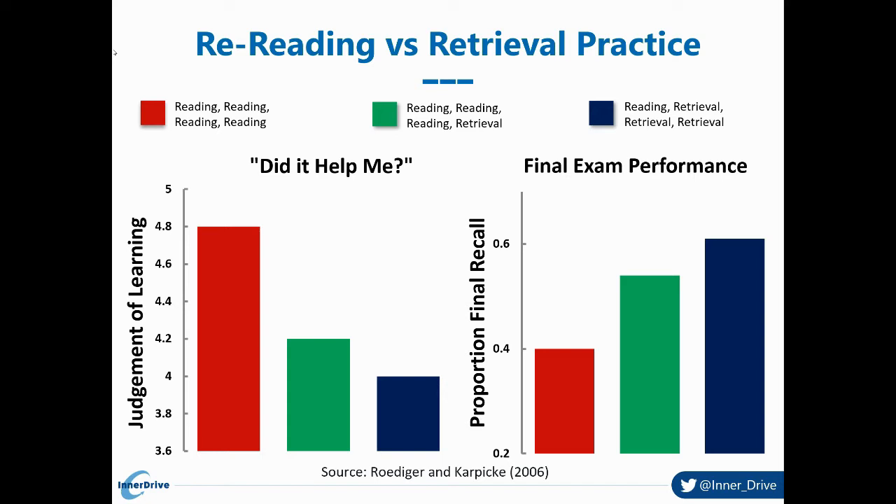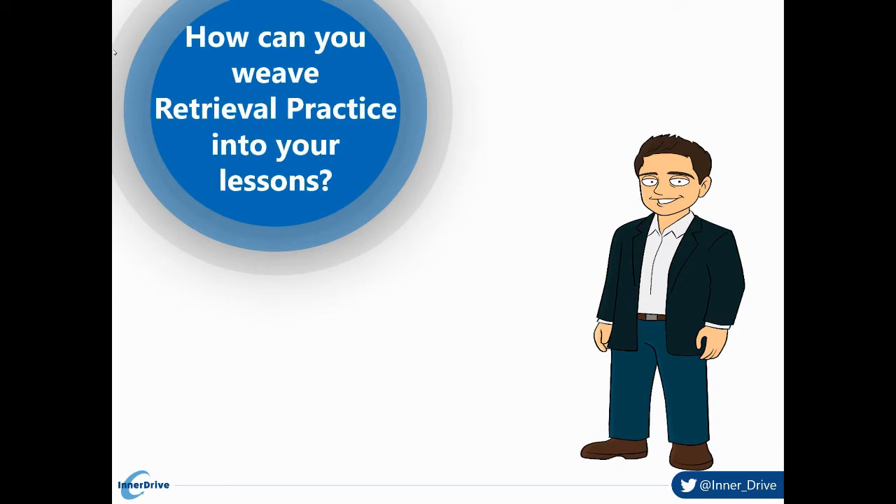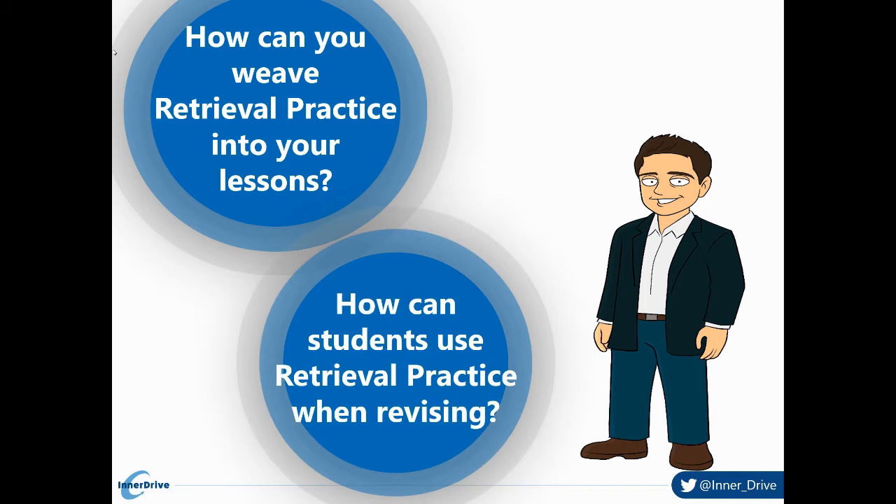I take two things from this experiment. First, the results show just how effective retrieval practice is, which tells us we need to weave it into our practice as much as possible. Second, students often prefer the things that are least effective for them — so just because they like it doesn't mean it's best for them. This means we probably need to explicitly teach students about the benefits of retrieval practice and how to learn. Two key questions: how do you weave retrieval practice into your lessons, and how do you get students using it independently?